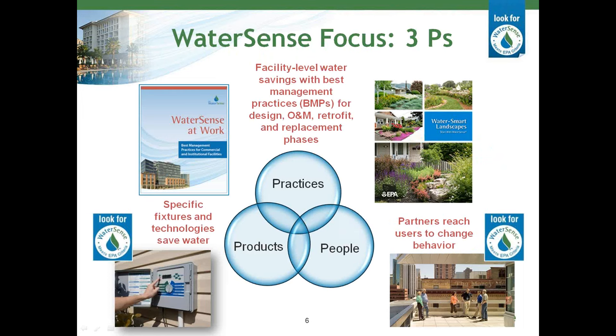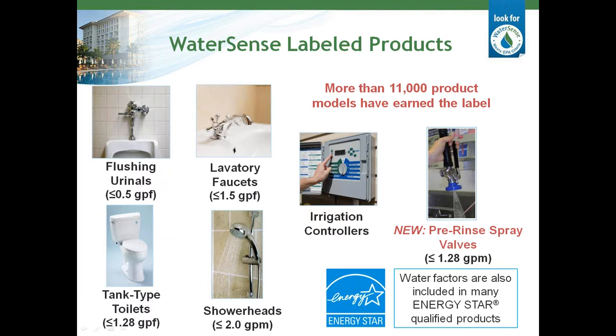In addition to labeling products, homes, and professional certification programs, we try to approach water efficiency from many different angles. We have developed best management practices for areas such as commercial buildings and landscapes to help facilities design, operate, and maintain their buildings and landscapes as efficiently as possible. WaterSense at Work, our best management practices guide for commercial facilities, is the focus for this training series. The label is generally reserved for products that use at least 20% less water and perform as well or better than their less efficient counterparts. Through 2013, WaterSense has helped consumers save a cumulative 757 billion gallons of water and $14.2 billion in water and energy costs. We also work closely with the Energy Star Program.